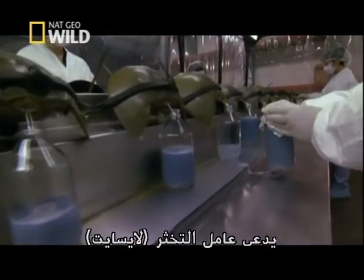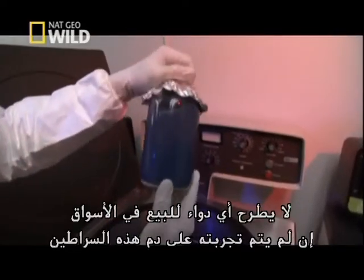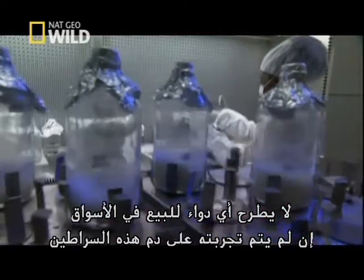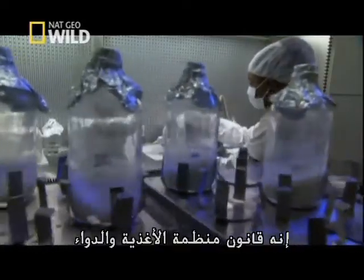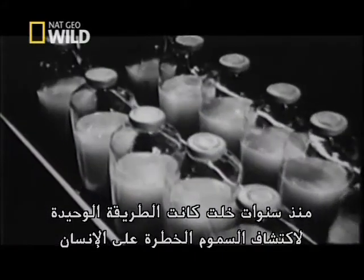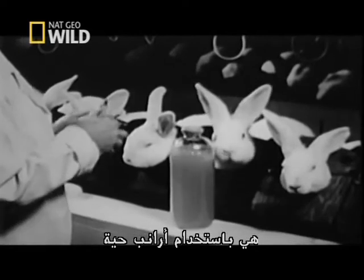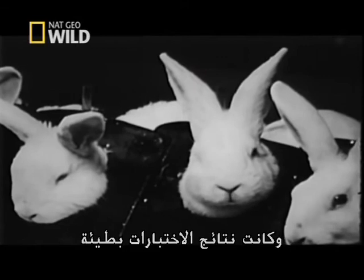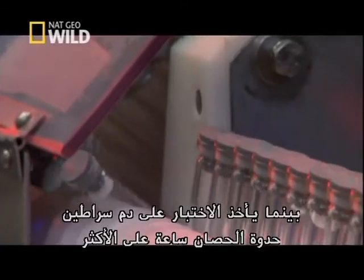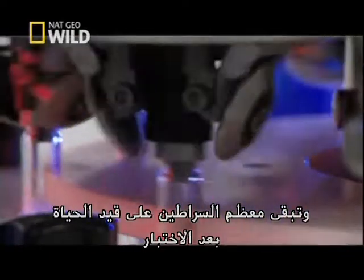The clotting agent, called lysate, is used to test intravenous drugs for bacteria. No IV drug reaches the market without being tested on horseshoe crab blood — it's an FDA regulation. Years ago, the only way to screen for toxins dangerous to humans was to use live rabbits; feverish bunnies revealed contamination, and the test was slow. Horseshoe crab blood takes an hour tops, and most of the crabs survive the process.